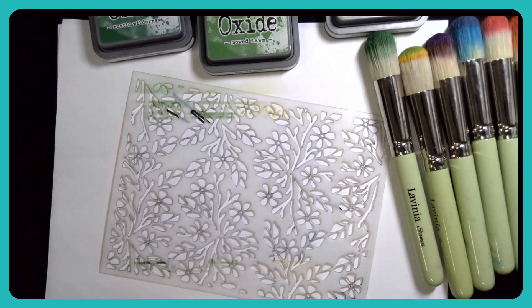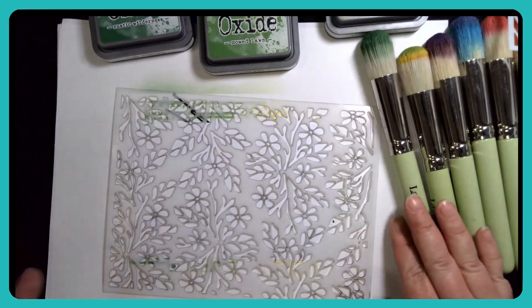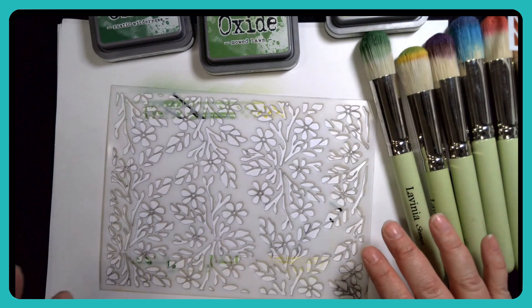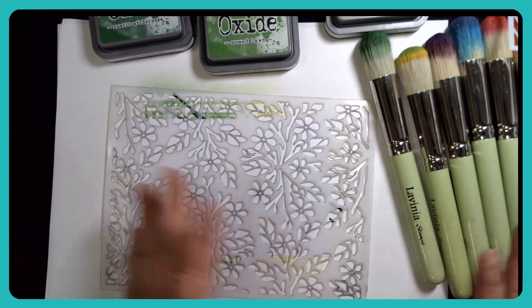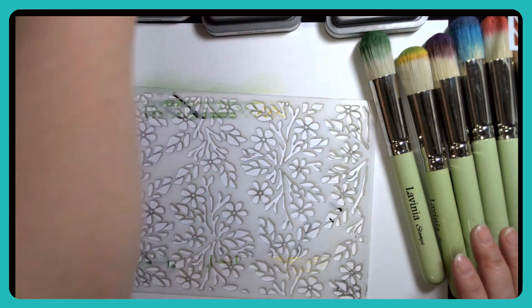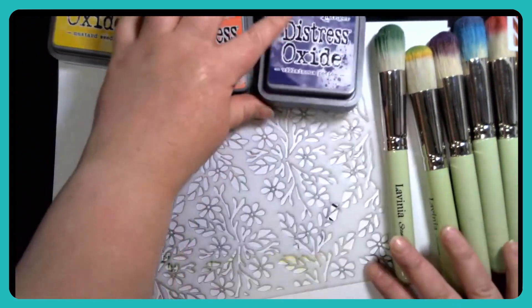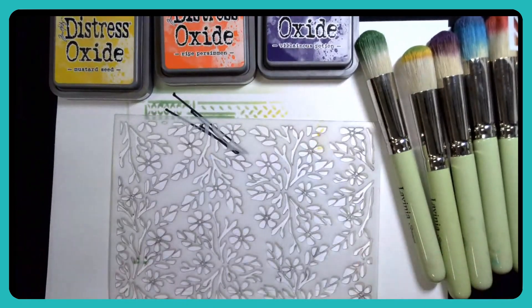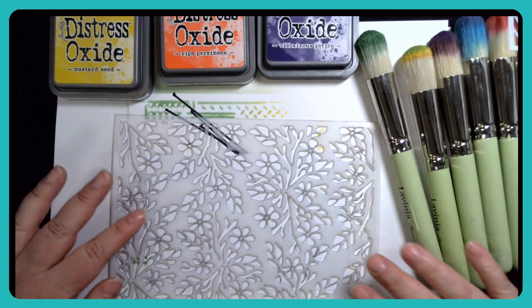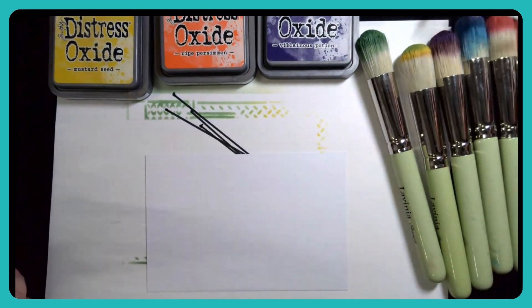So once you've got your theme and you know where you're going, you want your technique — whether that's stenciling, mixed media, texture paste and paints, gel plates, or just papers. And then choose your colour palette, your inks, your paints, your sprays. There are lots of things that aren't specific to sports or a particular interest — galaxy, gardening, geometric, rustic. Always remember: don't be afraid of using purples and pinks. It's not going to turn it into a non-masculine card.